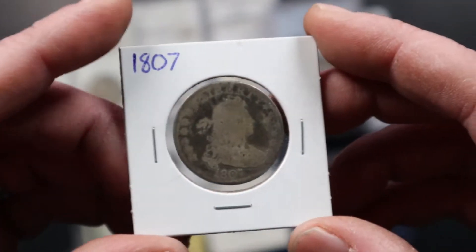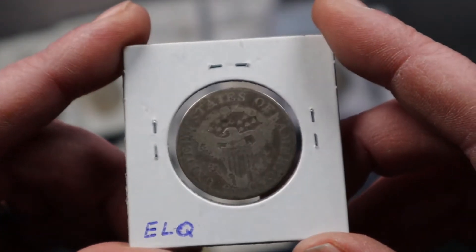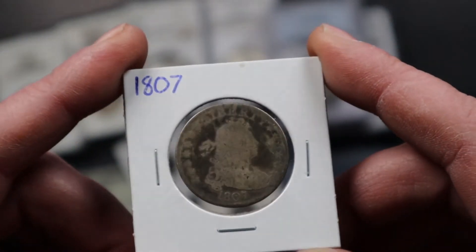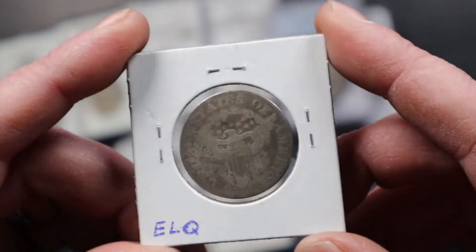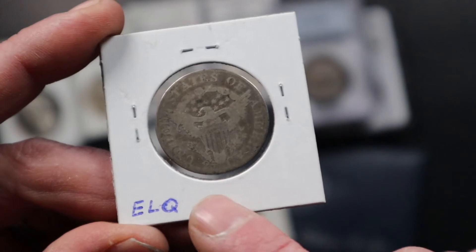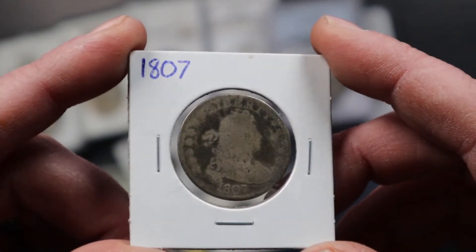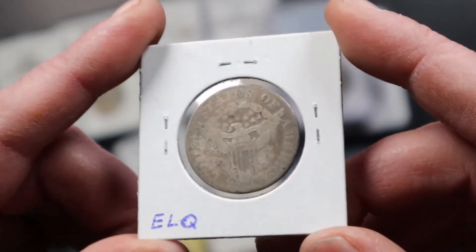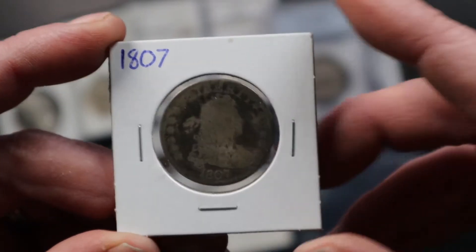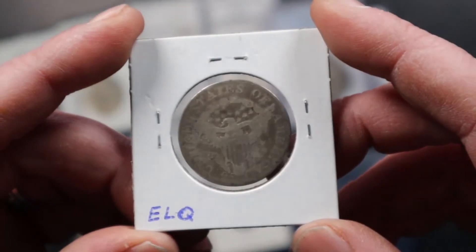Next up we've got an 1807 bust quarter. Anytime I pick these up I really like them. It's very very hard to find any early 1800s bust quarters in any condition. This is nice because you can make out the 25 cents on the bottom and the date is very legible on this coin. Anybody looking for an early type piece, this is the perfect coin, because higher grade coins get very expensive in these early years.